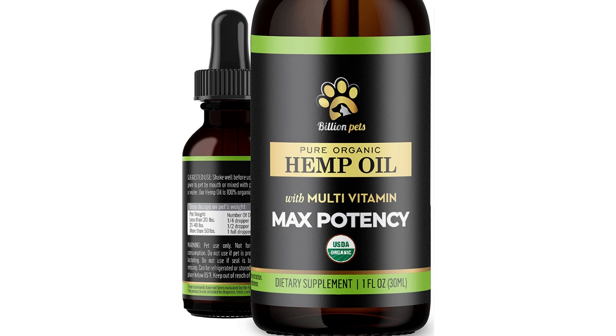Billion Pets Hemp Oil for Dogs and Cats addresses separation anxiety, joint pain, stress relief, arthritis, and seizures. It is a calming dog treat with organic hemp seed oil extract, which is a hemp oil supplement for pets. Here is a comprehensive review of the product.